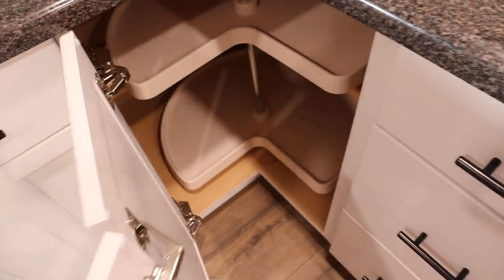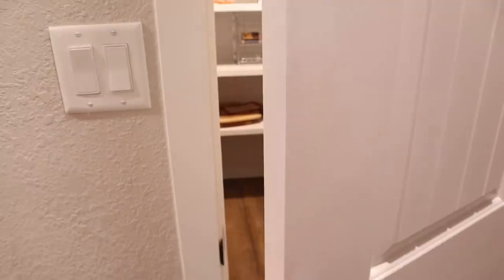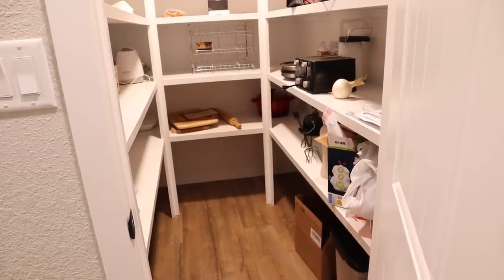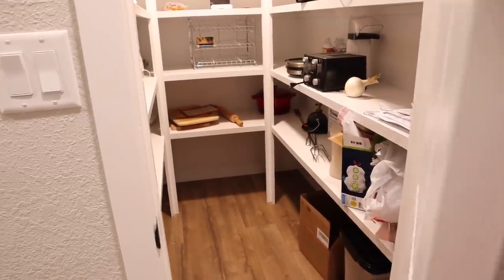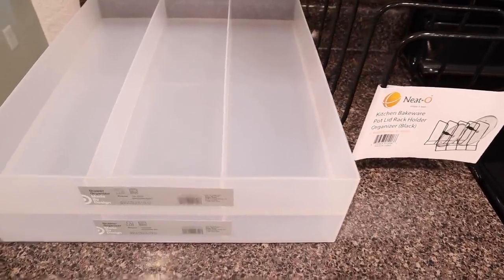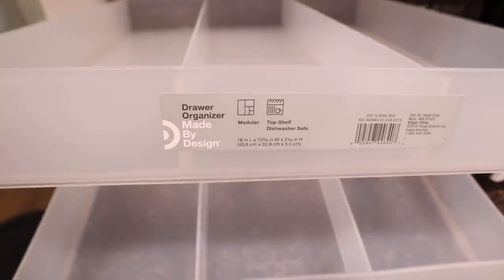There are even a few empty cabinets in here and we also have a big walk-in pantry that's not even filled all the way up. We are going to be getting all of this better organized today. I did buy a few new organization products for this video and I'll also be showing you some of the organization products that I already had on hand.